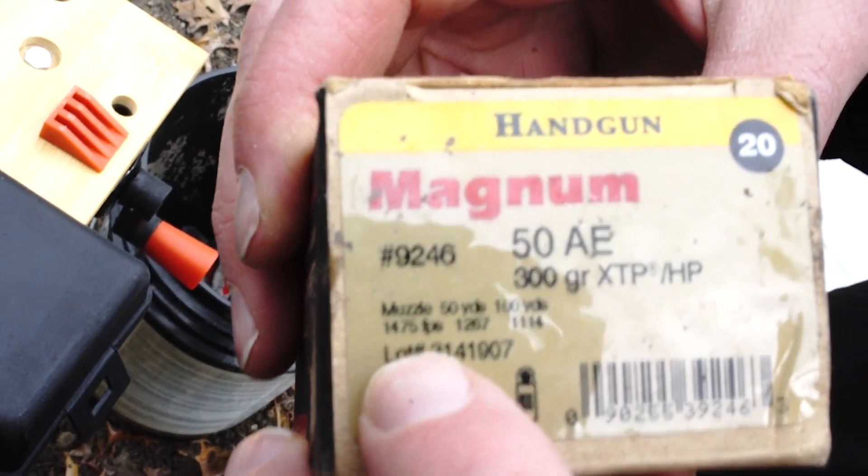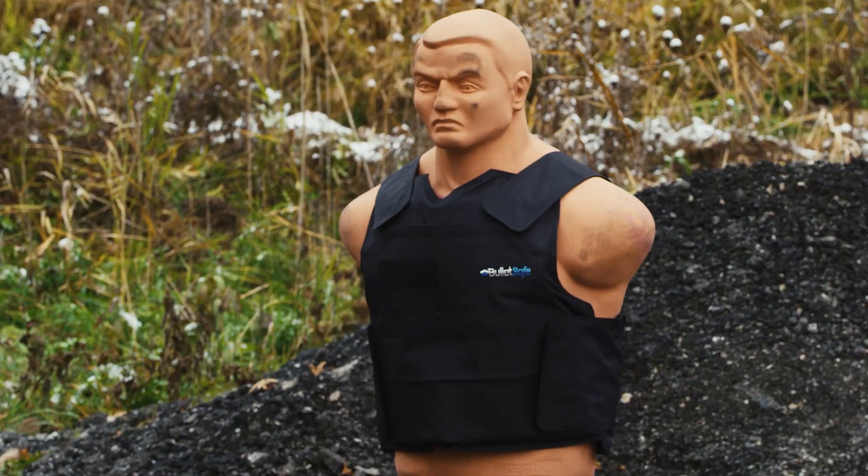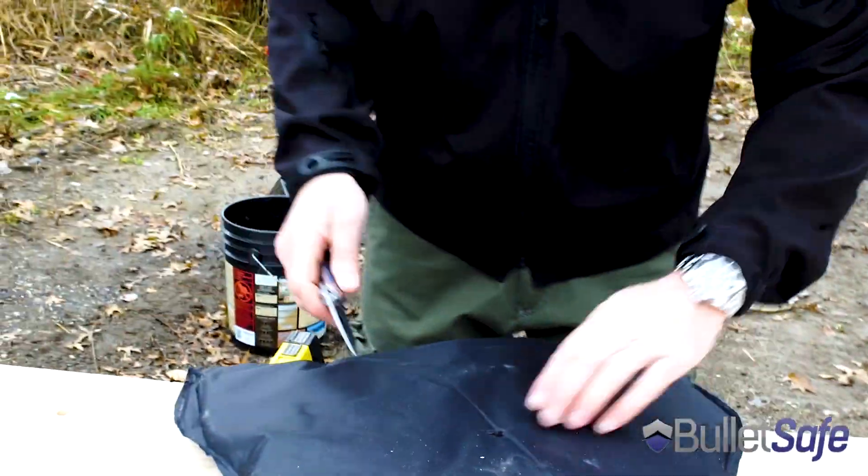First, we're going to shoot our vest with a .50 cal Desert Eagle. It's one of the most powerful handguns in the world. Now we take a look at how it did. Let's open it up and see what we got.